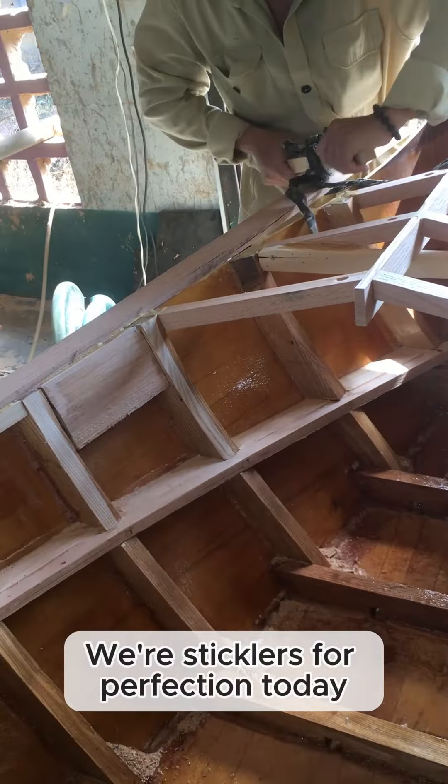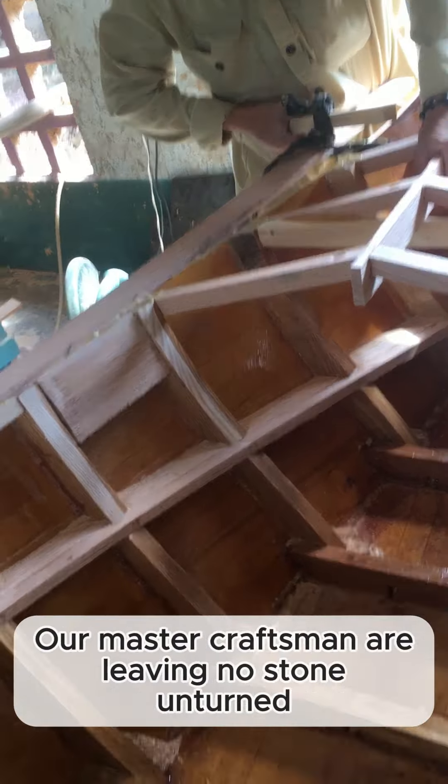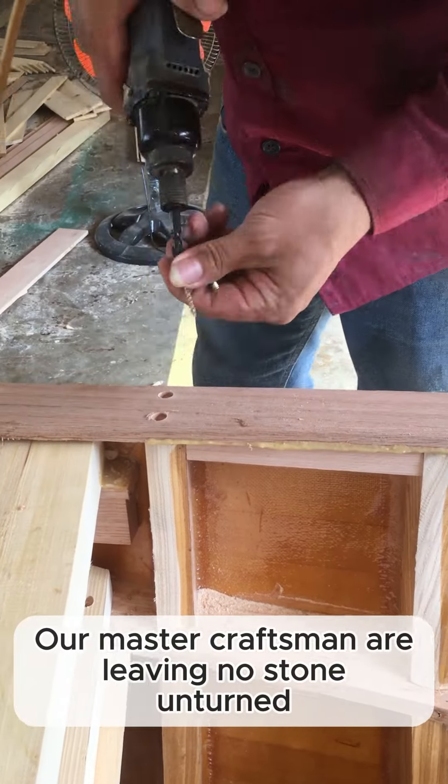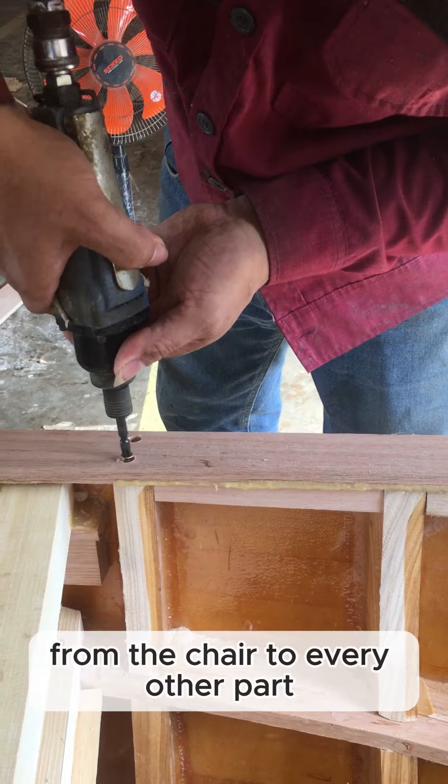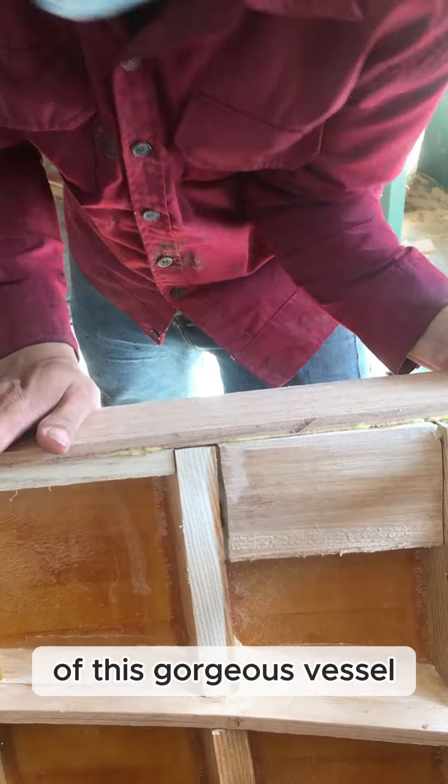We're sticklers for perfection. Today, our master craftsmen are leaving no stone unturned, paying attention to every tiny detail — from the chair to every other part of this gorgeous vessel.